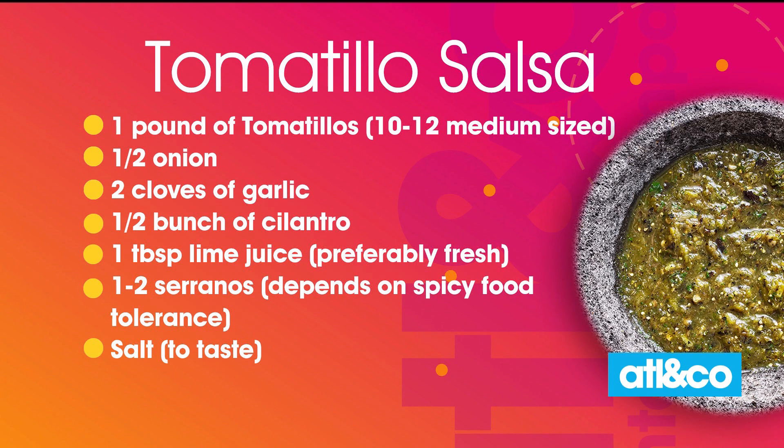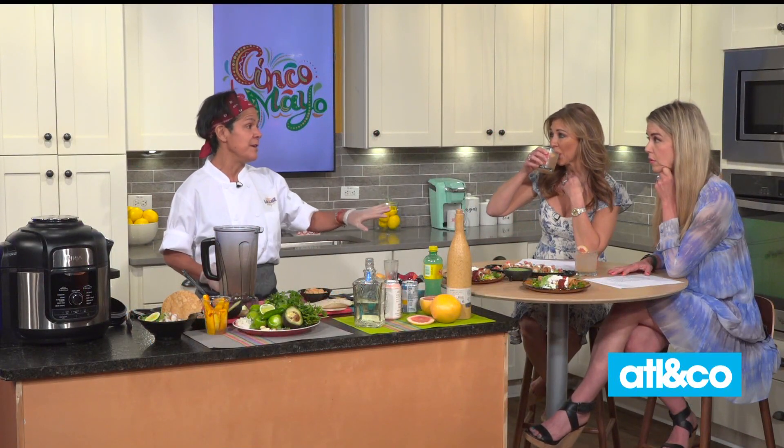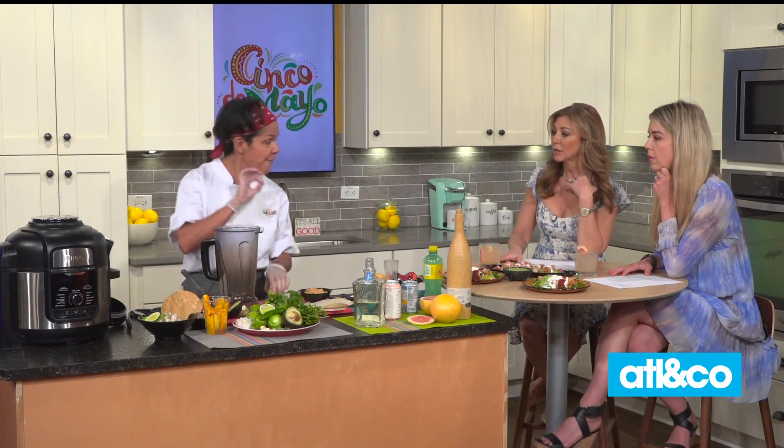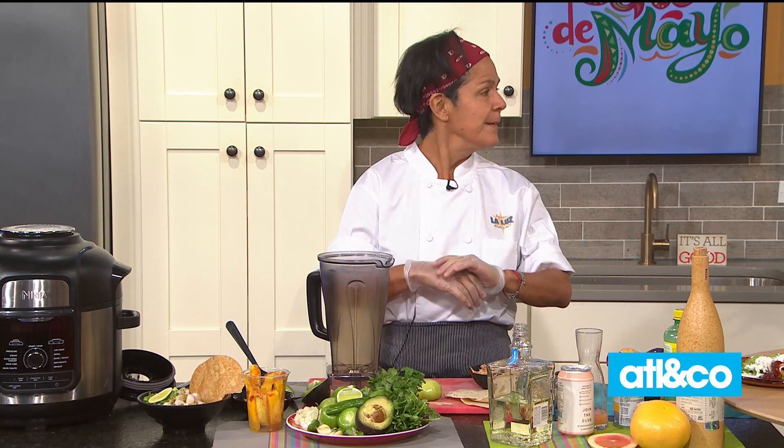Some onions, garlic — it's very easy. I like this salsa because you can use it in anything: on tacos, quesadillas. It goes amazing with cheese because of the acidity of the tomatillos and the fresh lime juice. You blend it up and it would last in the fridge probably for several days.